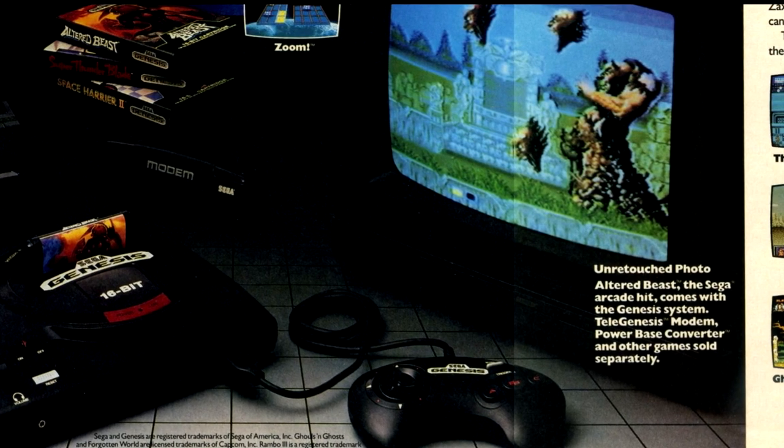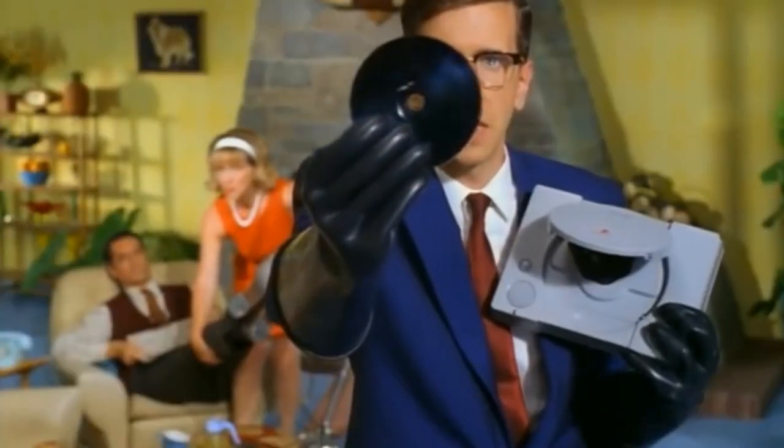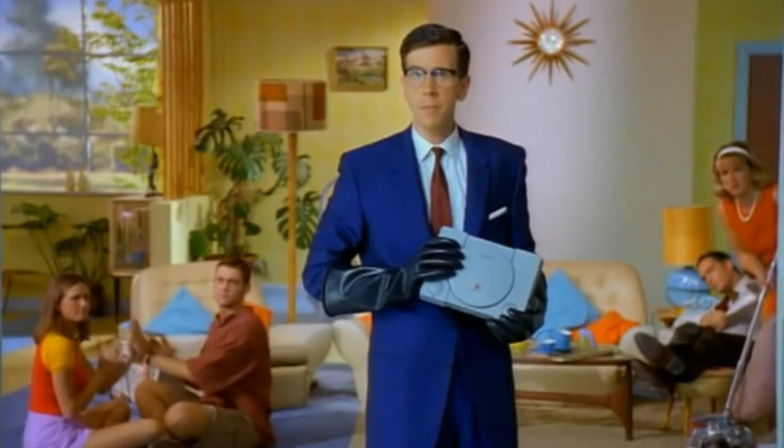And for those consoles, like the Nintendo Entertainment System, Mega Drive, the PlayStation 1, etc., I can't deny that they fully deserve their legendary status.